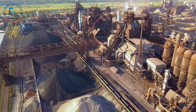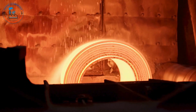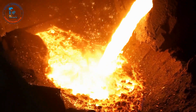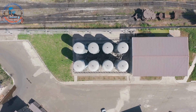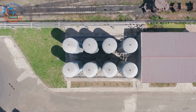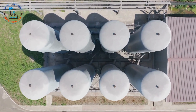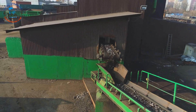The steel industry is undergoing a transformation driven by technological advancements and a growing commitment to sustainability. One promising innovation is the use of hydrogen as a reducing agent in the steel-making process. Unlike coke, which releases carbon dioxide when burned, hydrogen produces only water vapor, significantly reducing the industry's carbon footprint. Another avenue for improvement is increasing the use of recycled steel.